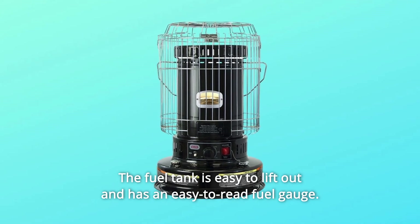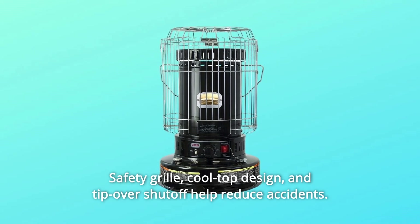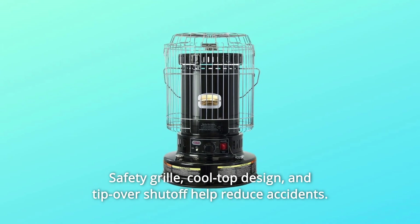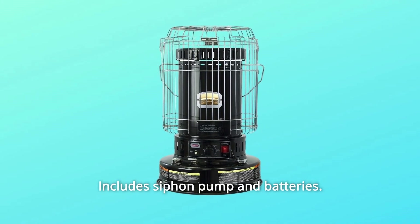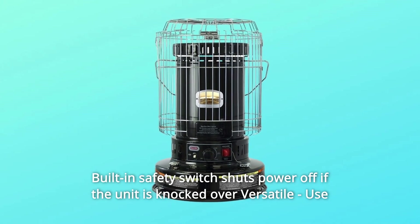The fuel tank is easy to lift out and has an easy-to-read fuel gauge. Safety grill, cool top design, and tip-over shut-off help reduce accidents. Includes siphon pump and batteries. Built-in safety switch shuts power off if the unit is knocked over.